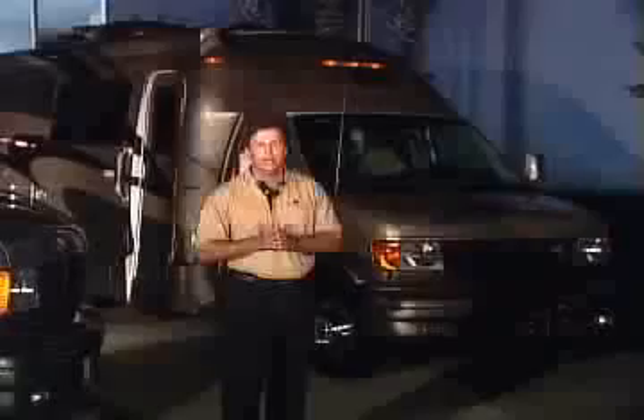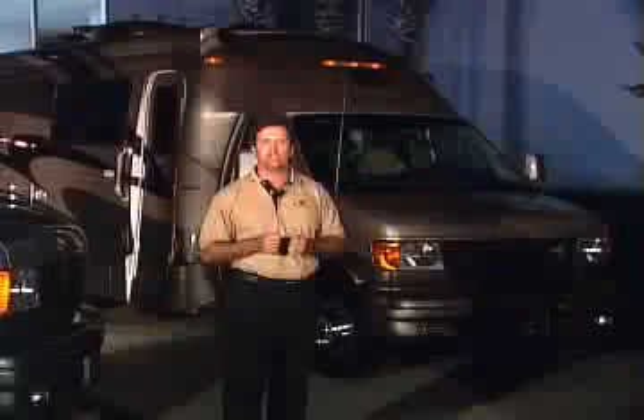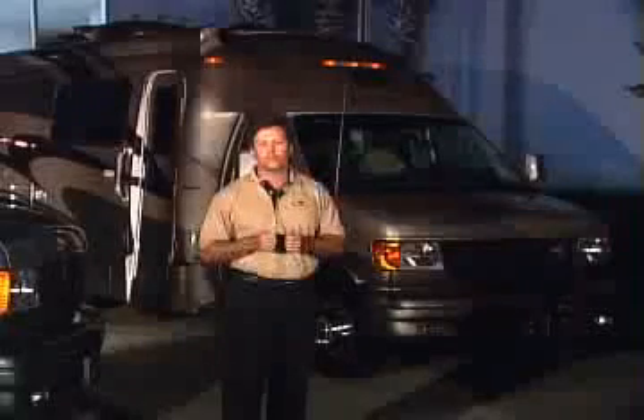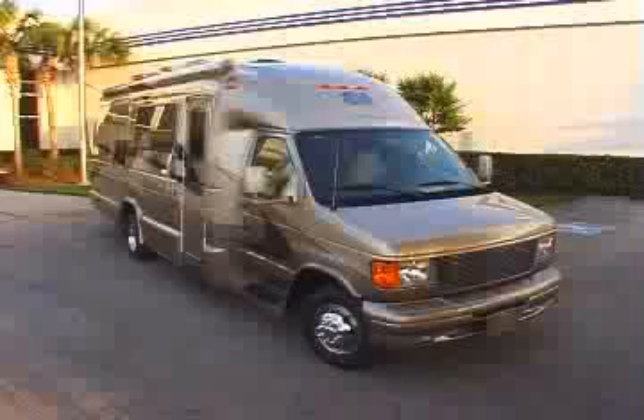The bathroom in our 26-foot floor plan is the largest, with more wardrobe space, a great linen closet, and a solid bathroom door. As with all of our models, you'll enjoy a huge list of standard features, and have your choice of three different and very distinct interior color packages. The exterior of our 26-foot floor plan combines all of the features found on the 23 with even more outside storage compartments.